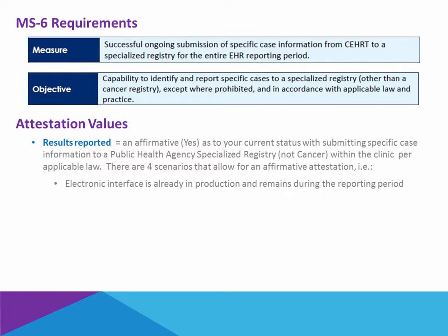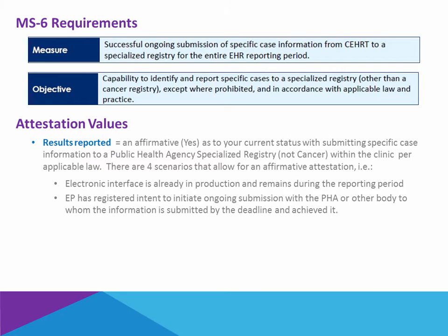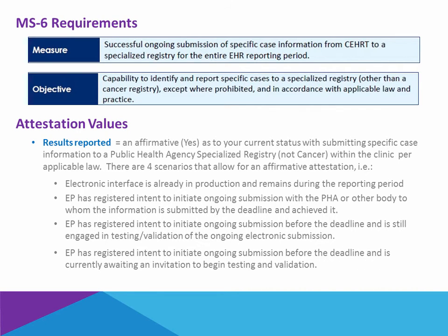One, if you already have an electronic interface in production and it remains so during the reporting period. Two, you have registered your intent to initiate the ongoing submission with your public health agency or other body within the deadline and are able to achieve it within the reporting period. Three, you have registered your intent before the deadline and are actually still engaged in testing and validation with the agency. Or fourth, you have registered your intent but you are simply waiting to be invited into testing and validation.